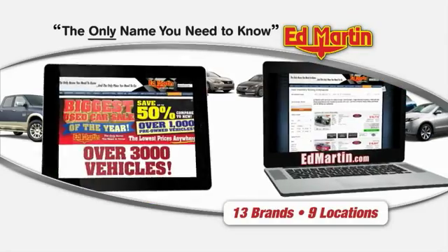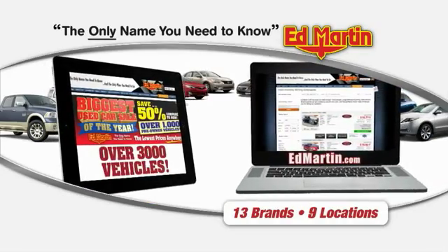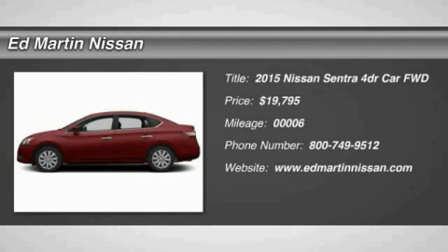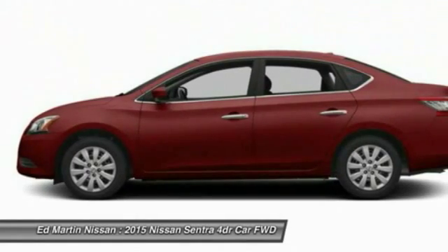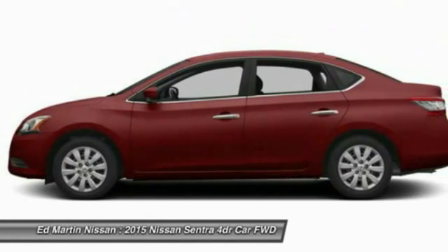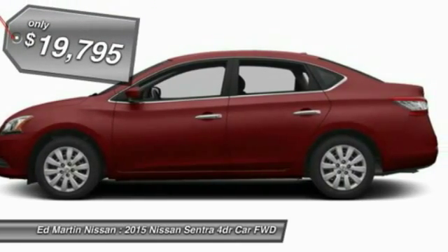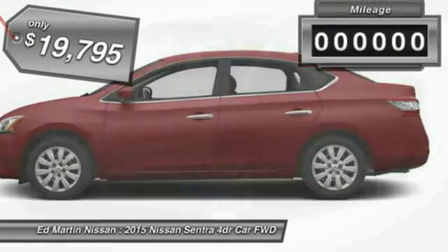Thank you for clicking our video. You can also shop over 3,000 more cars and trucks online at edmartin.com. The 2015 Sentra. With its spacious and versatile interior and stellar fuel efficiency, the Nissan Sentra is the obvious choice for anyone who wants to enjoy a stylish and comfortable ride and is priced below $20,000.